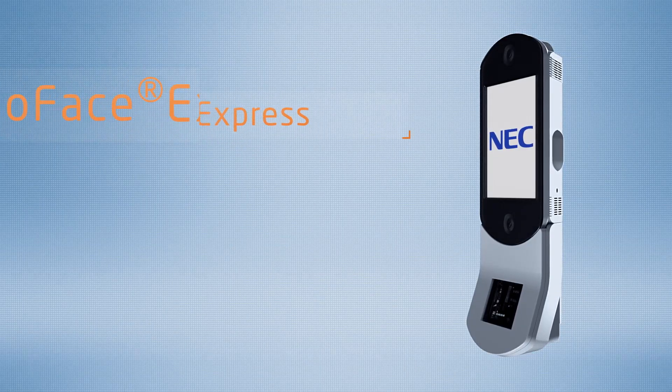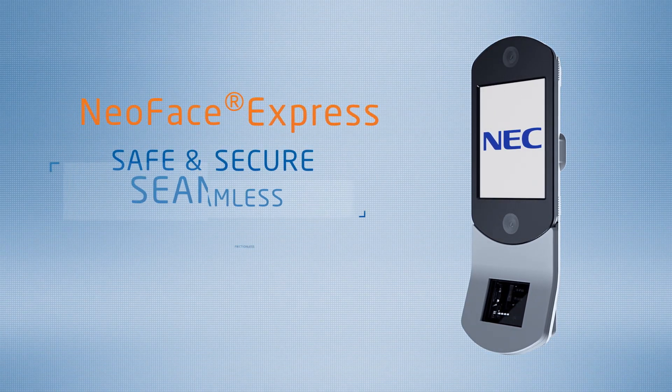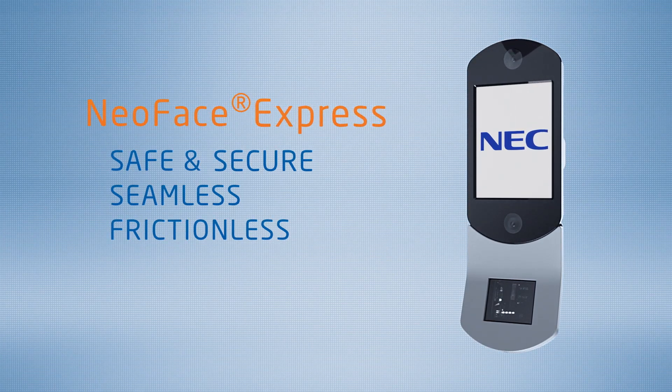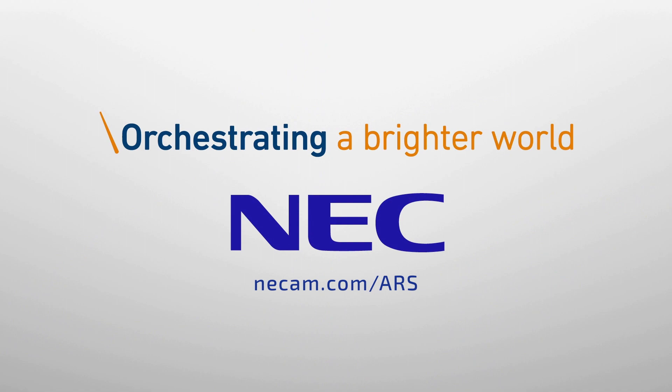NEC's NeoFace Express is the only choice for a safe, secure, seamless, and frictionless experience for improving your customer interactions and transforming their experience. NEC — Orchestrating a brighter world.